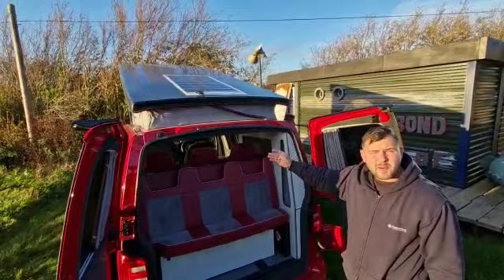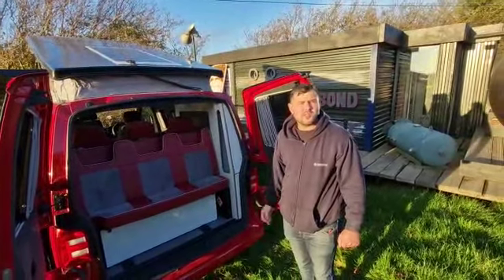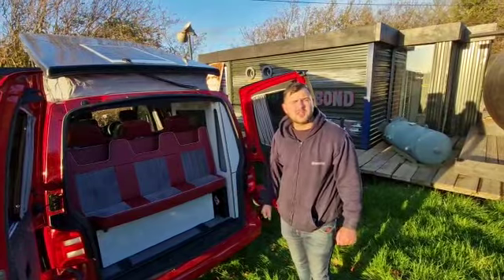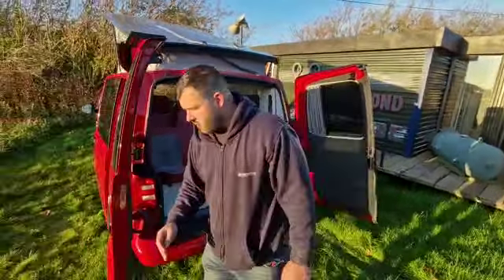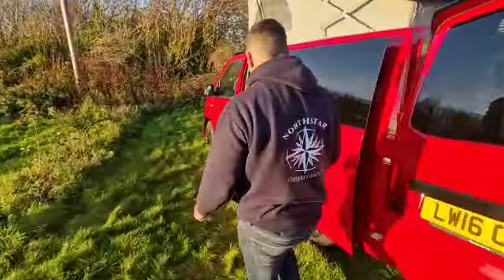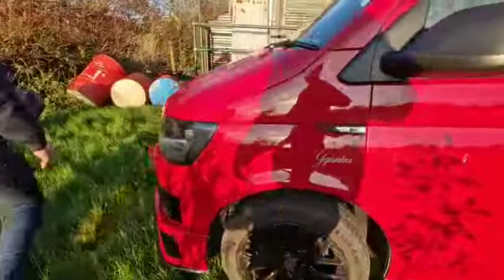You've also got a solar panel on the back so you can do some off-grid camping, as well as a 240 volt connection so you can hook up to the mains. The leisure battery is under the driver's seat. Coming to the front of the vehicle, it's got a lovely body kit on it which makes it look very sporty and nice.